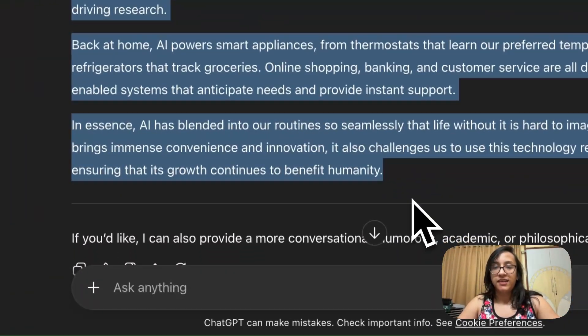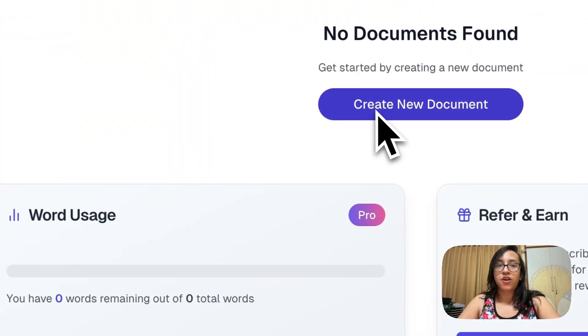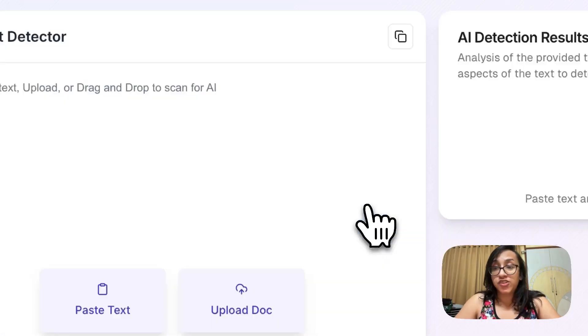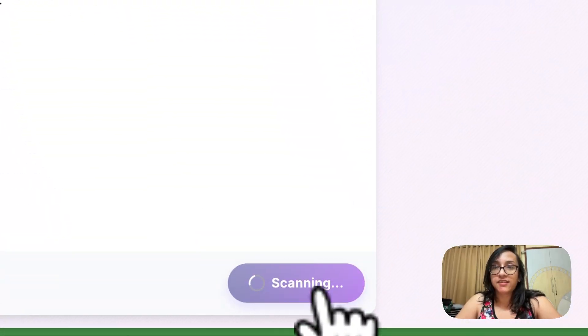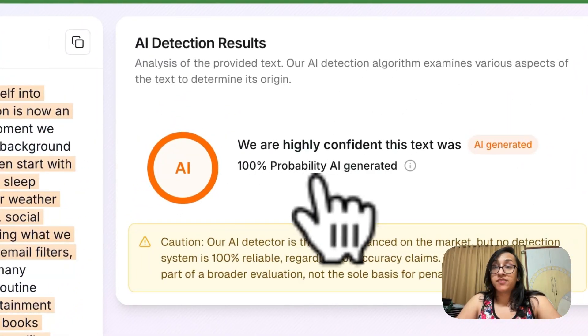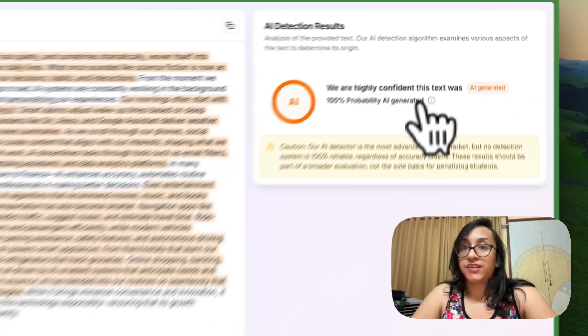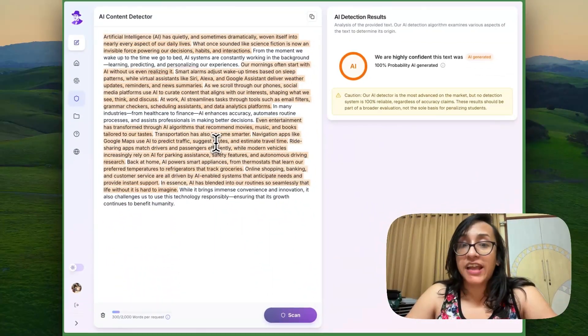I copied the essay from ChatGPT and headed over to Walter Wright's AI. I clicked on AI detector, pasted the text, and clicked scan. In a few seconds, we get the AI detection result: 100% probability that the text was AI generated, with highlighted sentences most likely generated by AI. ChatGPT text did not bypass the AI detector of Walter Wright's AI.